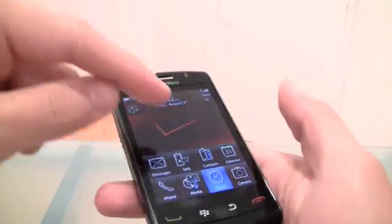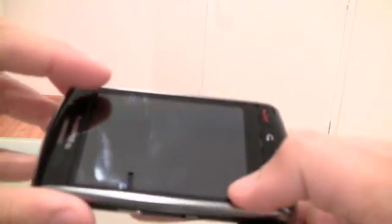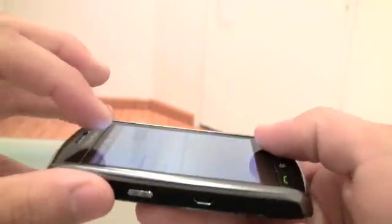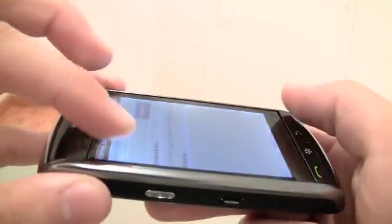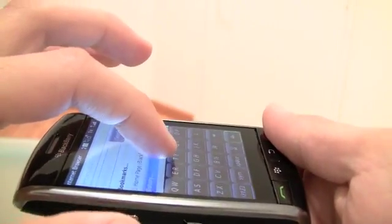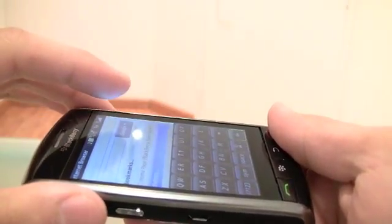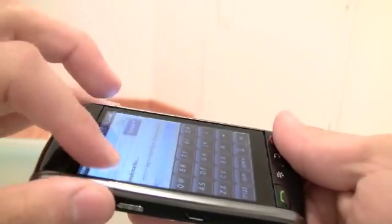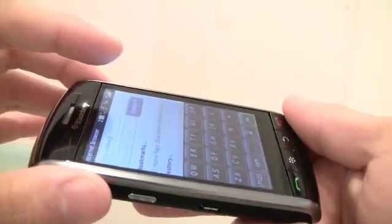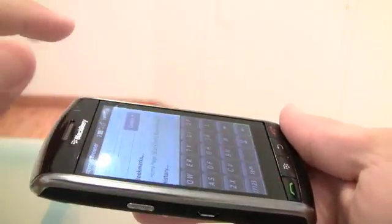The biggest improvement on the phone, really, is the screen. Let me show you with the Storm 1 - it's one big button. Every time I press it, you see that the screen goes side to side. Why? Because there's a button in the middle of the phone, underneath the screen, that clicks. That's what makes the phone really not bad for texting, but some people just don't like it - they prefer the iPhone, which is a flat surface.